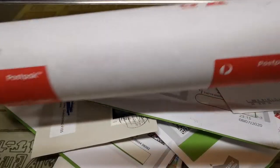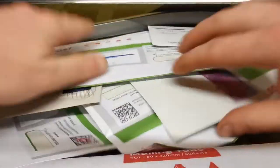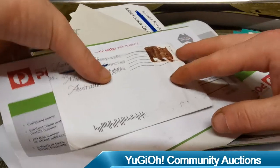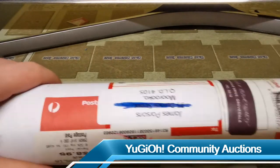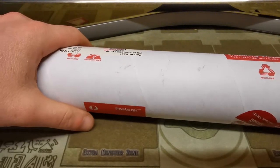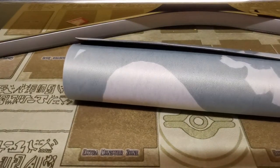We're going to start out with this mailing tube here - as you probably know, it is a mat. I was lucky enough to win an amazing auction from YuGiOh Community Auctions and I can't wait to crack into this. We're going to put all of our other mail aside and open the rest of this week's mail on the brand new mat. I've been waiting for this one for a little while - I totally forgot that I actually bought it!